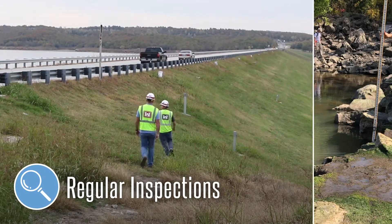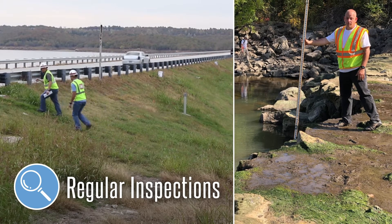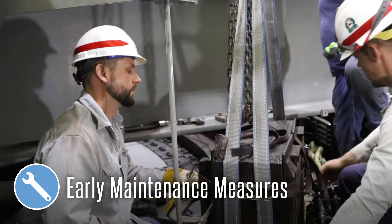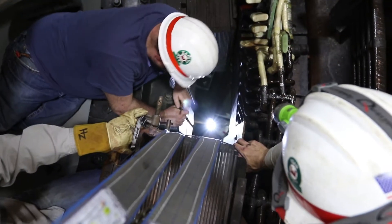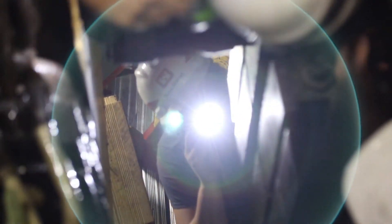Regular inspections are important for dam safety because they provide an opportunity to detect early signs of potential distresses. This allows us to implement early maintenance measures to ensure the dam is operating as designed. Early detection of potential problems also ensures that we utilize limited available resources where they are needed most.